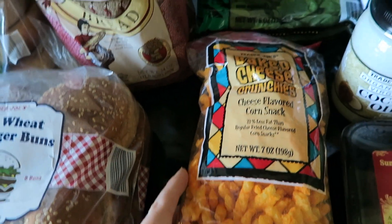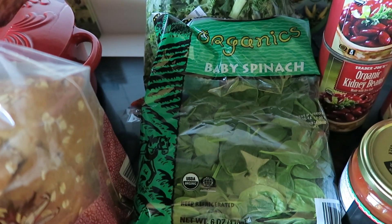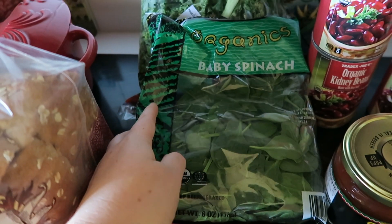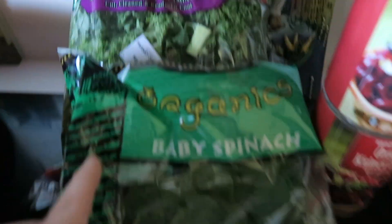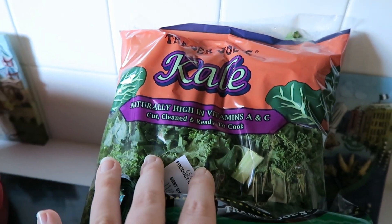I got some baby spinach. I'm going to be making lasagna soup this week, so I needed some spinach to go in that — that recipe is really, really good, I can link it below as well. I also got some kale; we put that in smoothies.